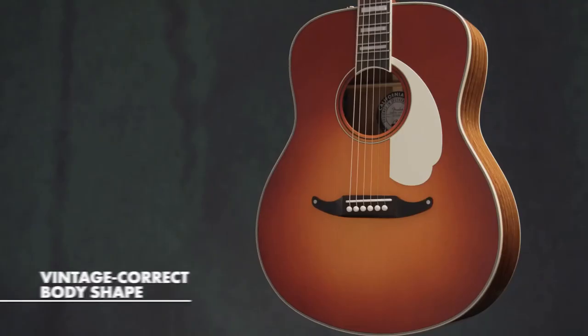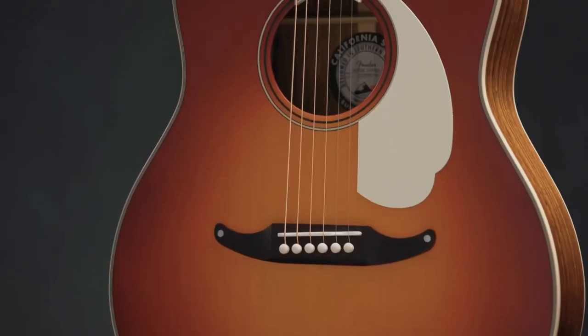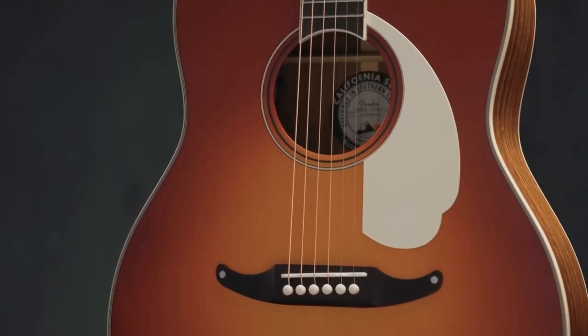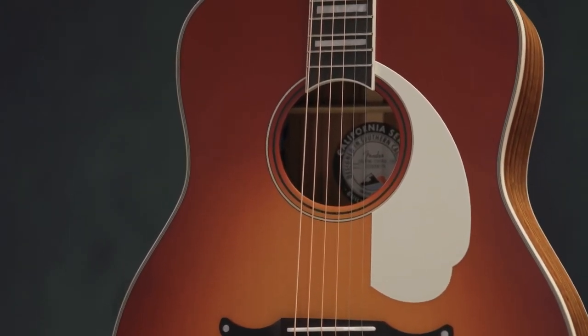The Palomino is one of Fender's most distinct body shapes that sets it aside from all other acoustics in this category. From a tonal perspective, this auditorium is as unique as its body shape, producing a tone that is a versatile, articulate voice with exceptional clarity and balance.